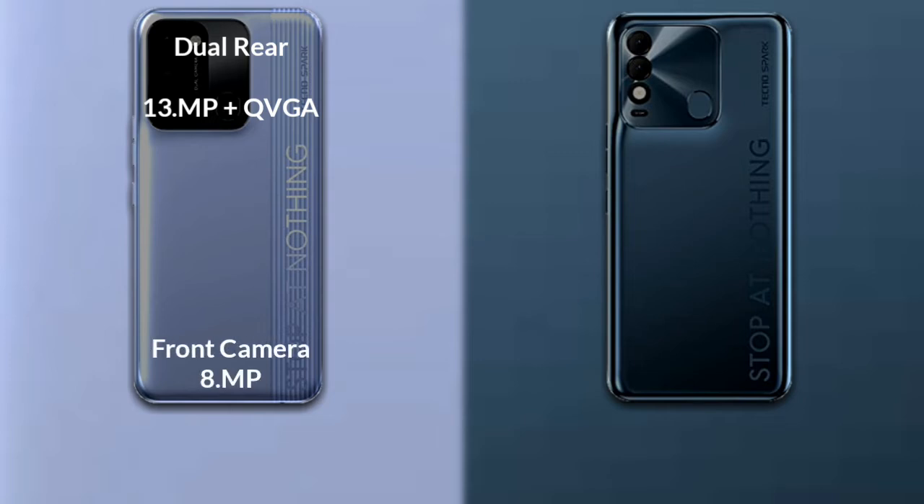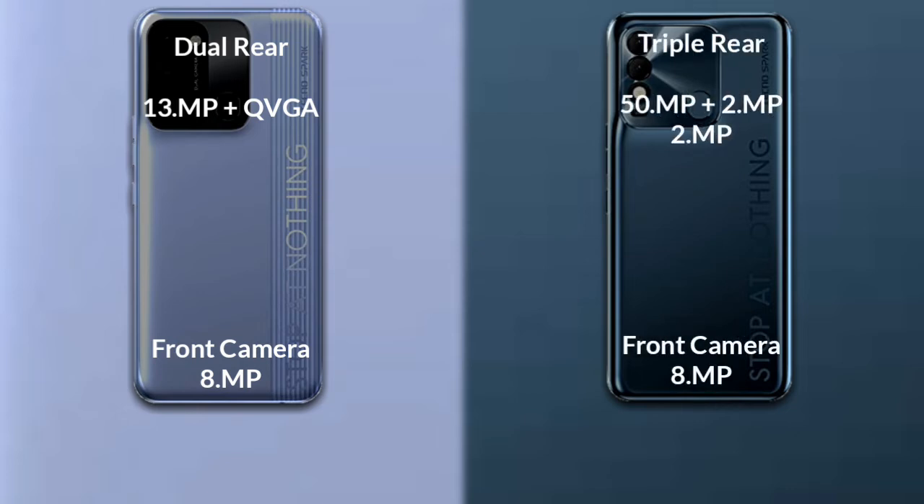Now let's compare the cameras of both phones. Tecno Spark 8C has a dual rear camera setup: the primary camera is 13MP, with a secondary sensor and QR scanner, and its front camera is 8MP. Tecno Spark 8P has a triple rear camera setup: the primary camera is 15MP, its secondary sensor is 2MP, the third sensor is 2MP, and its front camera is 8MP.